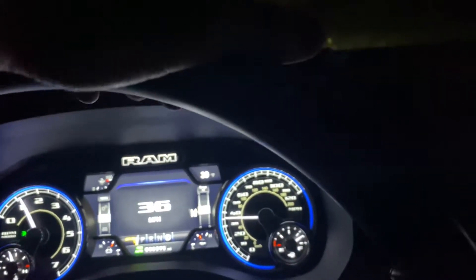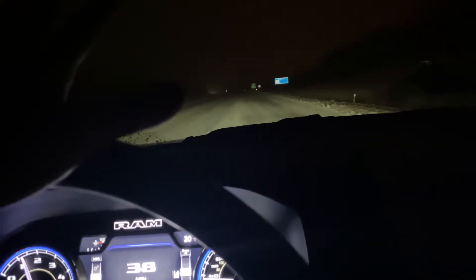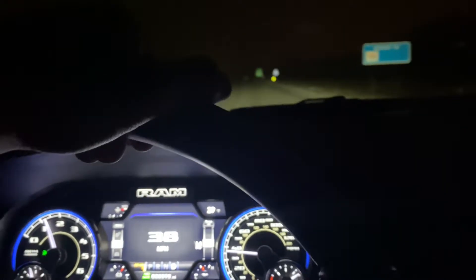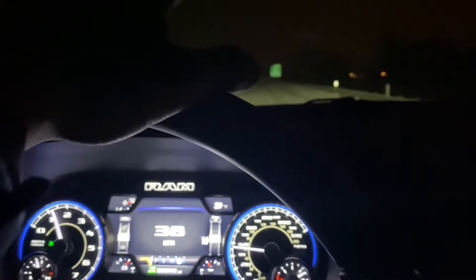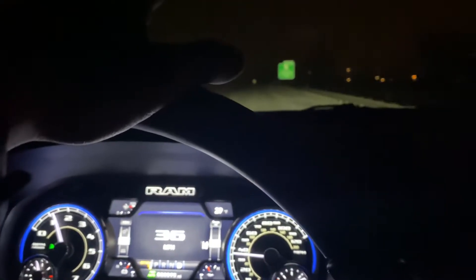Hey guys, welcome back. Rare that I'm making another video right away, but I just wanted to show you guys and talk about the 4x4 system on this 2021 Ram 1500 Limited. I have to say, hands down it is so good. I have stock tires, literally everything is stock, and it handles like a champ going uphills and downhills with no problems at all.